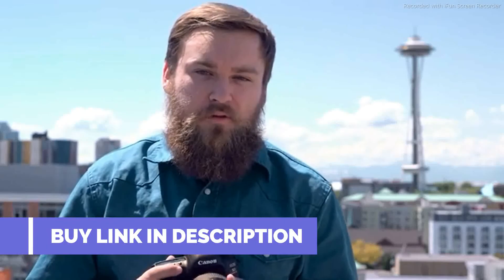For more information on the 5D Mark IV and all things digital photography, head to dpreview.com.